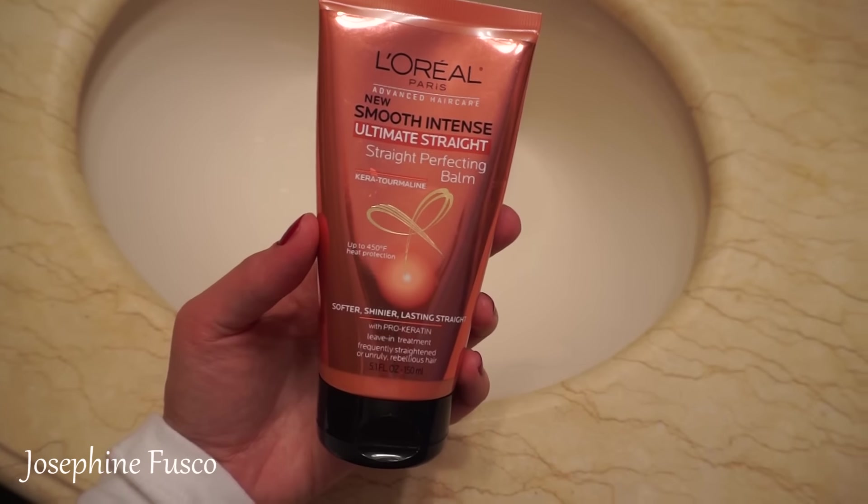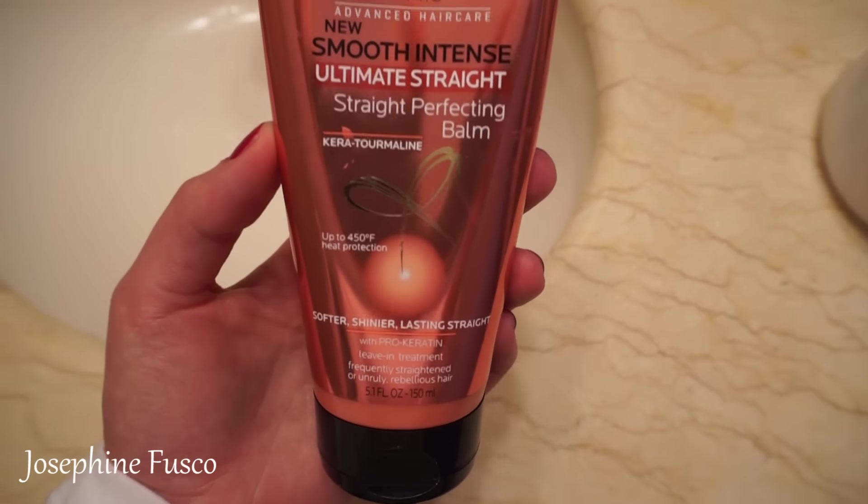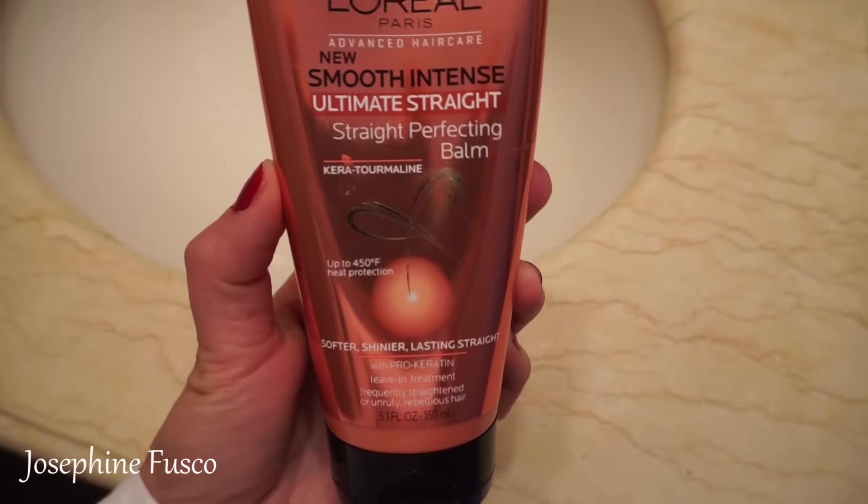For my hair, I'm going to blow out my hair because it's raining out today. I'm going to use the L'Oreal Smooth Intense Ultimate Straight Perfecting Balm. I also have a review on this so I'll link it down below so you guys can see all the good details about this product.